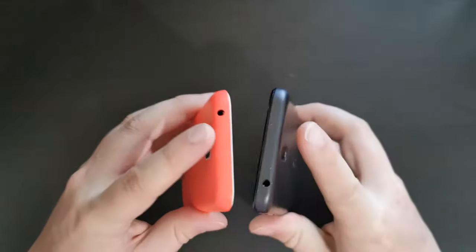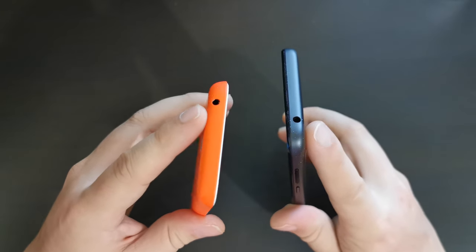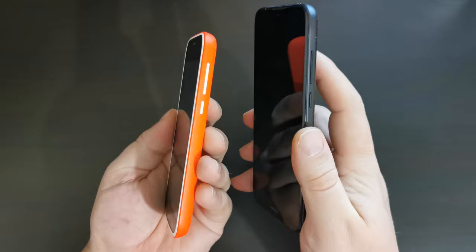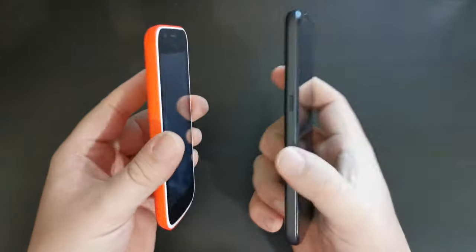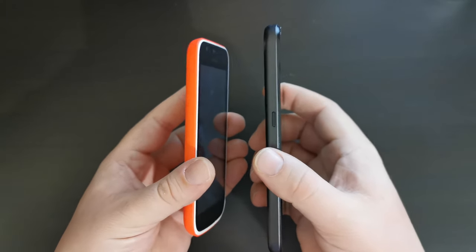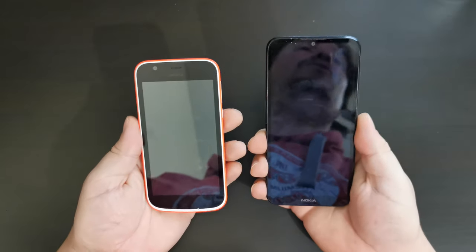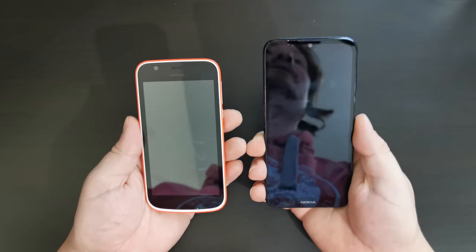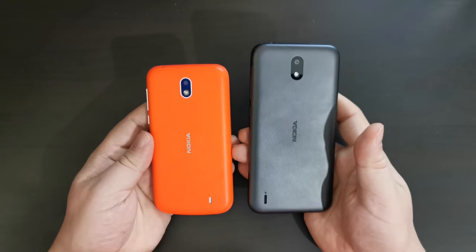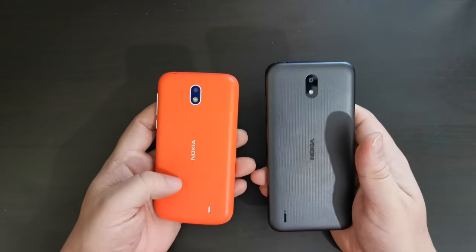Both devices have 3.5mm audio jacks, which are great if you still use wired headphones. Both still charge via micro USB, and both have power and volume rockers on the right-hand side. The Nokia 1.3 also has the addition of a Google Assistant button, similar to what we saw on the Nokia 2 and Nokia 2.2. Both devices have Wi-Fi, Bluetooth, GPS for Google Maps, and FM radio — though you need a wired headset plugged in to use the FM radio.